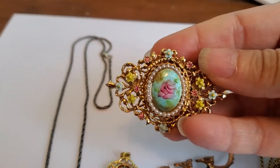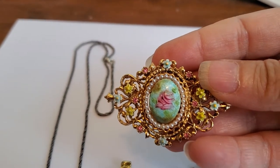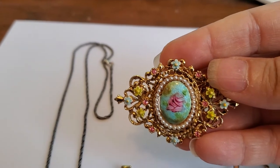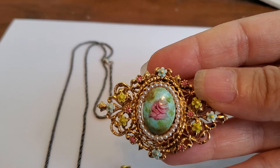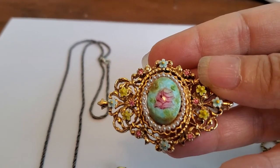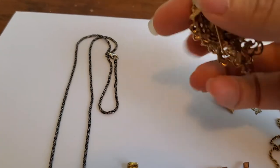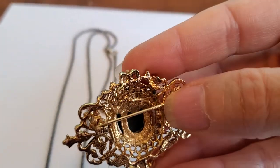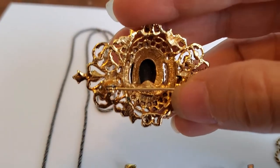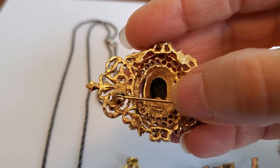This one here is probably the most colorful — it's a vintage, circa 1960s, beautiful guilloche enamel surrounded by a ring of faux pearls. We've got pastel enamel flowers and little tiny pastel rhinestones. It's signed 'Art', so it's from the Art Mode company, which was started by one Arthur Pepper.